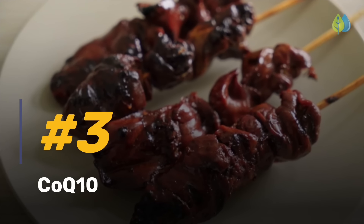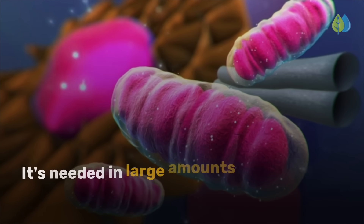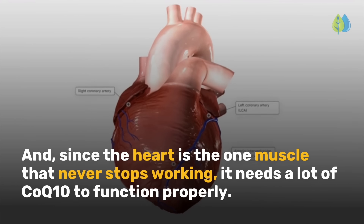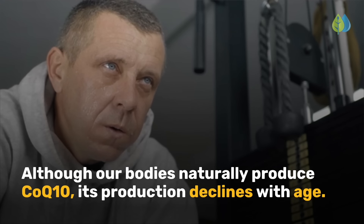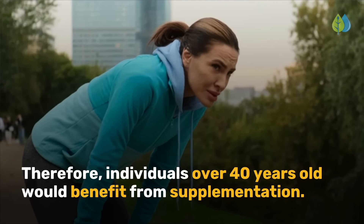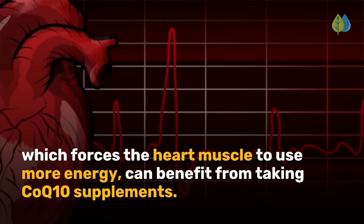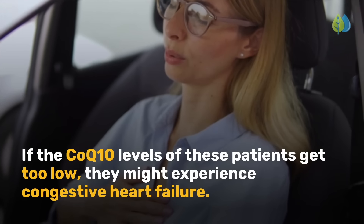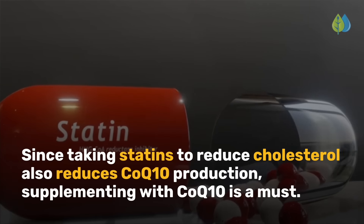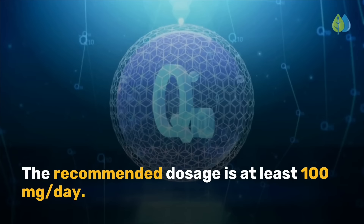Coming into the top three, we have number three: CoQ10. Coenzyme Q10 is required for the production of collagen fibers and is needed in large amounts where there is high energy usage. Since the heart is the one muscle that never stops working, it needs a lot of CoQ10 to function properly. Although our bodies naturally produce CoQ10, its production declines with age, so individuals over 40 would benefit from supplementation. Since taking statins to reduce cholesterol also reduces CoQ10 production, supplementing is a must. The recommended dosage is at least 100 mg per day.